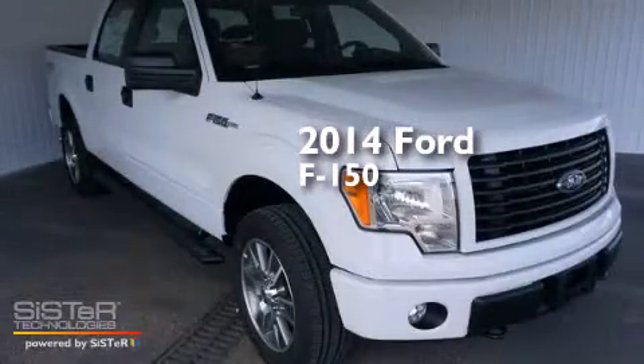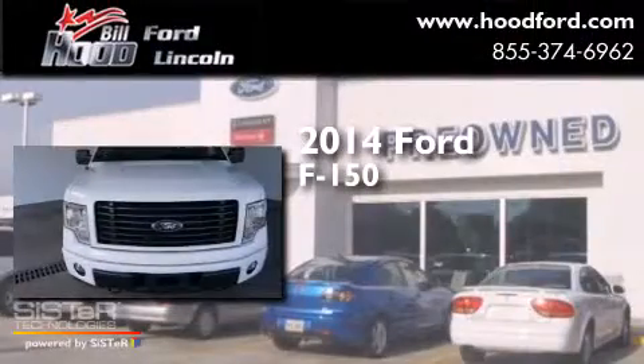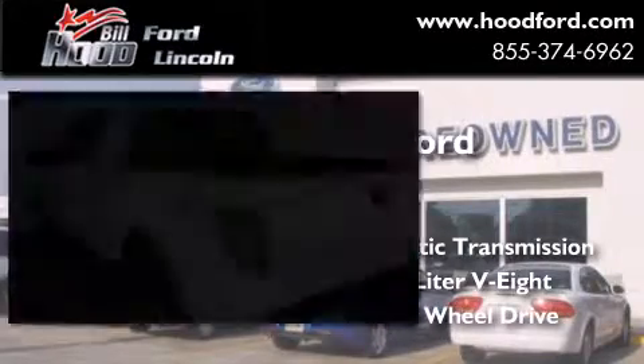This is a brand new 2014 Ford F-150. This truck has an automatic transmission, a 5.0-liter V8, and the added capability of four-wheel drive.